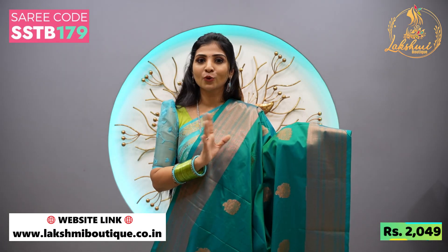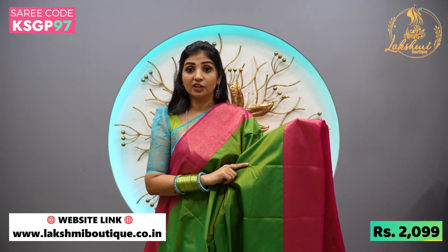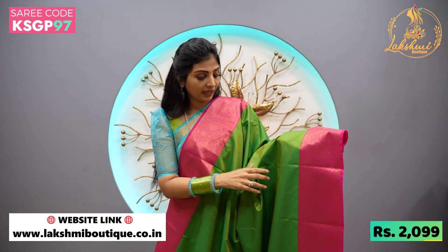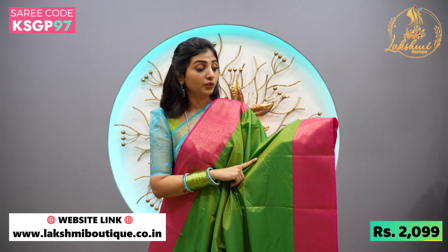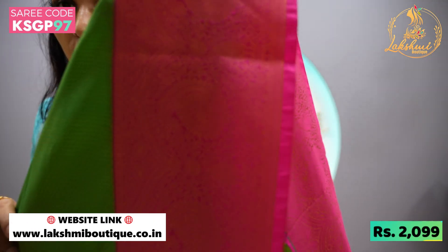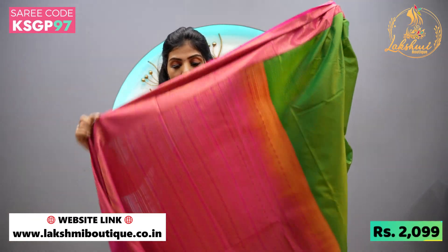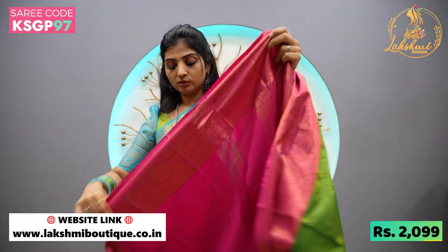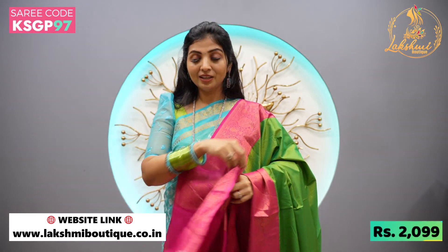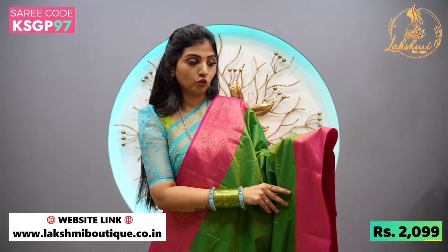Coovai borders in the 2000 price range — super stunning sari, 2099 price point. Amazing sari — a beautiful green with a stunning pink color, Coovai borders. It's an intricate border, a special sari with contrast and a super stunning blouse. Amazing sari and beautiful color combinations — Coovai borders in the price range. Do not miss out.